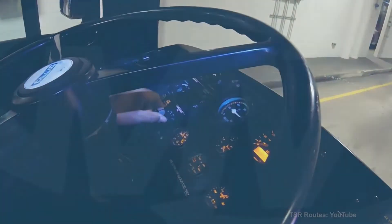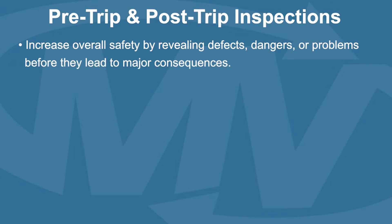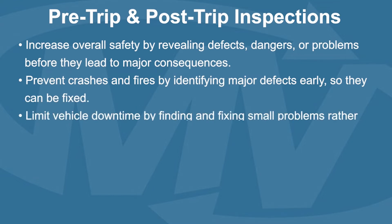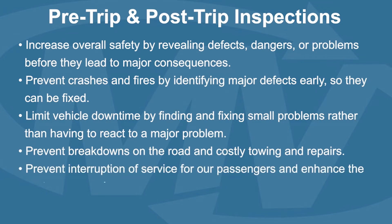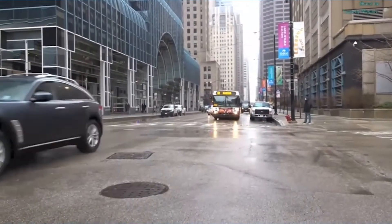Here is what these inspections do for us. They increase overall safety by revealing defects, dangers, or problems before they lead to major consequences. They prevent crashes and fires by identifying major defects early so they can be fixed. They limit vehicle downtime by finding and fixing small problems rather than having to react to a major problem. They prevent breakdowns on the road and costly towing and repairs, and prevent interruption of service for passengers. Inspections help stop accidents before they start.